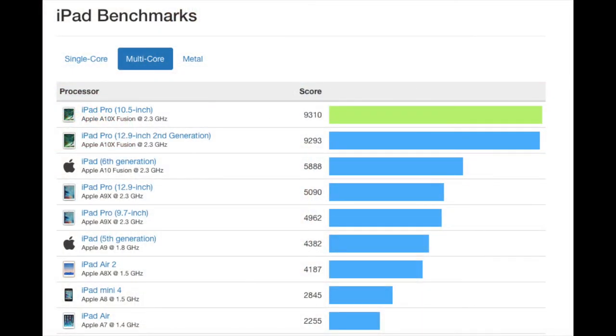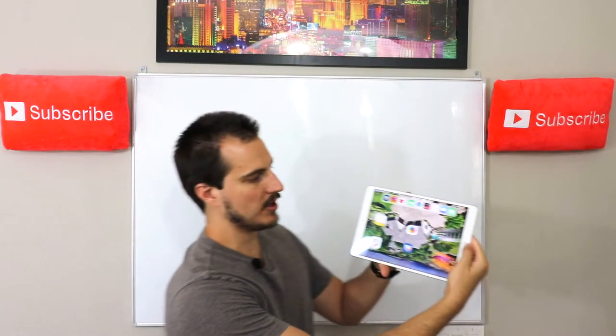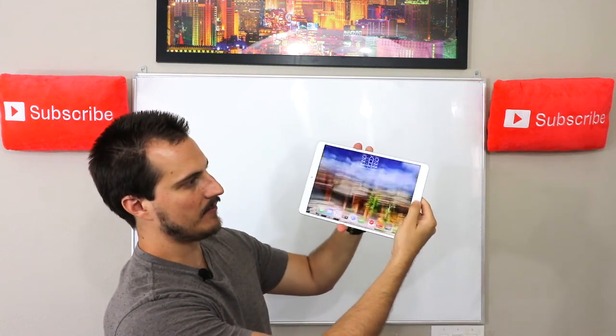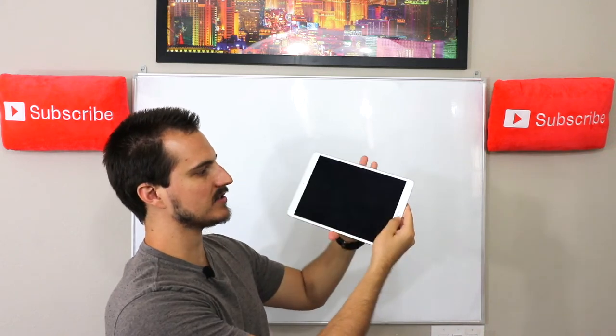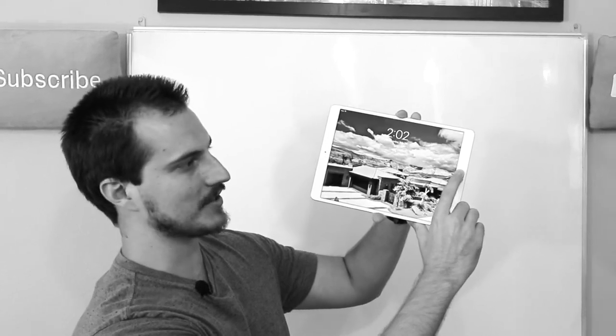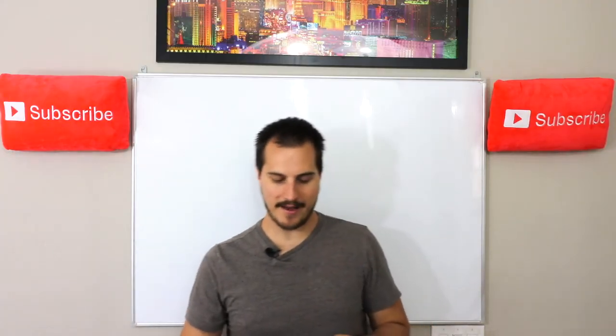It's nice to have the fingerprint touch ID — just kind of logging in. Look at how fast that worked — it's insane. It's unbelievable how well it works. We'll even try it with this finger. That finger doesn't work as good, apparently, but it eventually worked. So unbelievable.